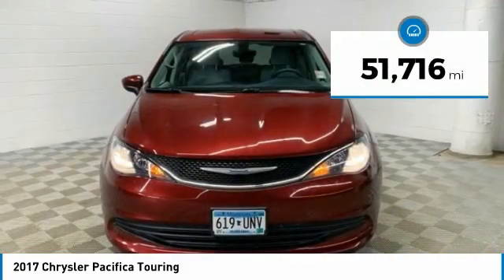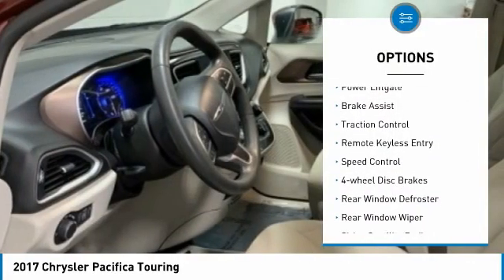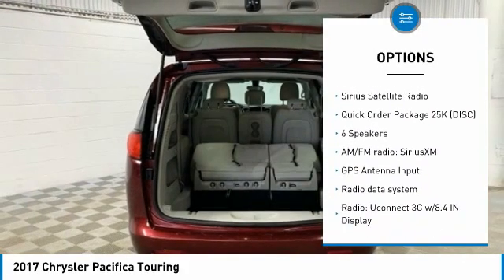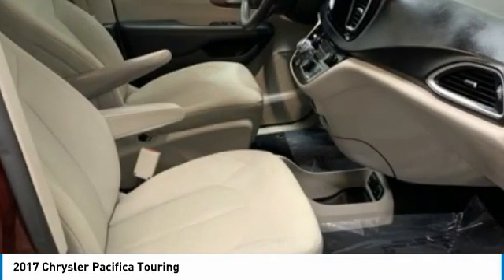This vehicle has less than 55,000 miles. Here are some of this vehicle's great options: electronic stability control, power lift gate, brake assist, traction control, remote keyless entry, speed control, four-wheel disc brakes, rear window defroster, rear window wiper, and Sirius satellite radio.